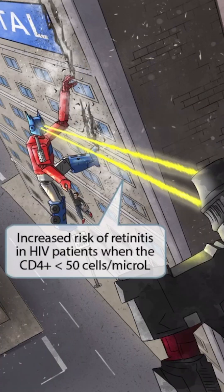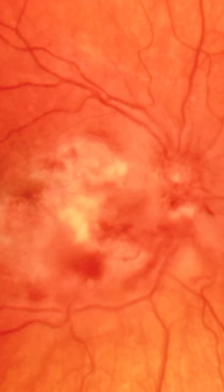Optimum Prime is also fighting back with his high-tech laser eye weapons. These laser beams coming out of his eyes represent retinitis, and the fact that this is occurring next to the 50 mile per hour sign should help you remember that there is an increased risk of retinitis in HIV patients when the CD4 count is less than 50. This is a fundoscopy image of CMV retinitis. You can see areas of hemorrhage and white spots, which are sometimes referred to as cotton wool exudates.